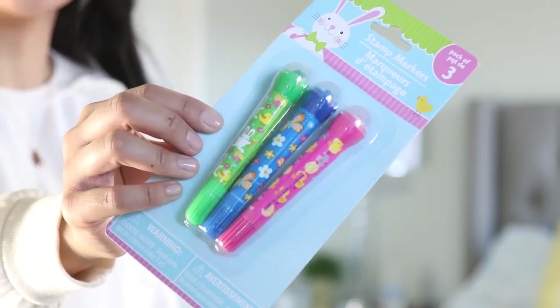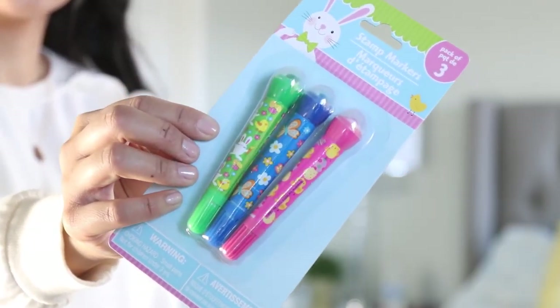I also got these stamp markers. Ever since Liam was really young and I got him into art, he would just stamp the heck out of everything. We even made a song — stamp, stamp, stamp — I still remember this song.